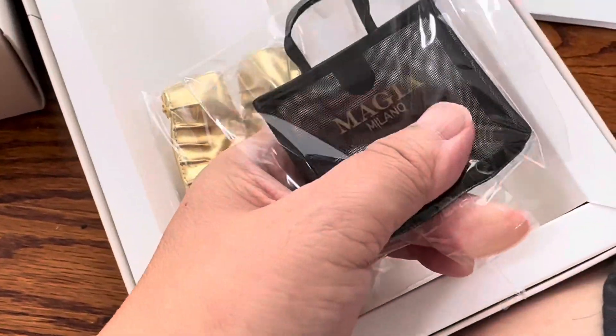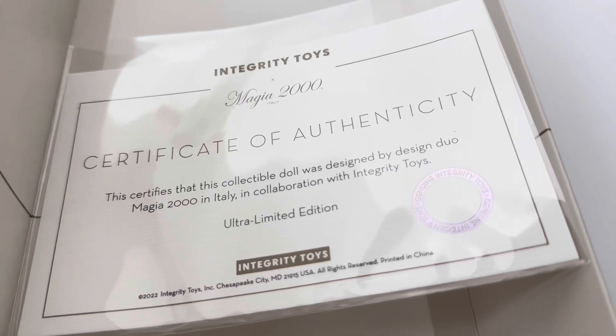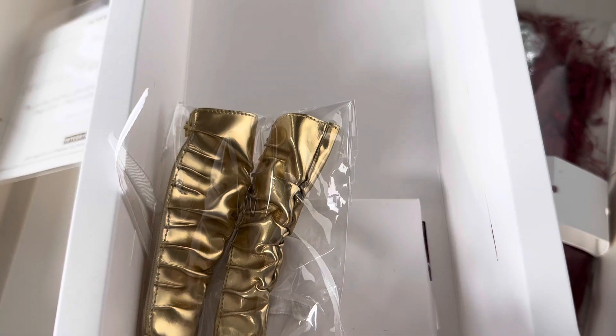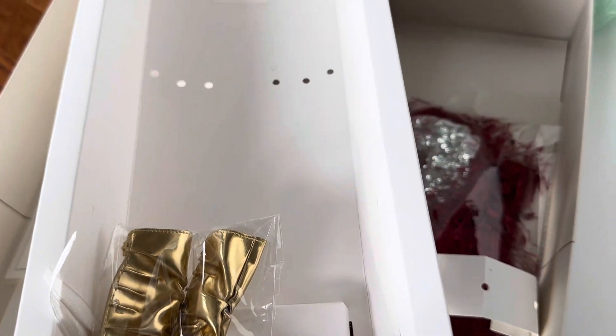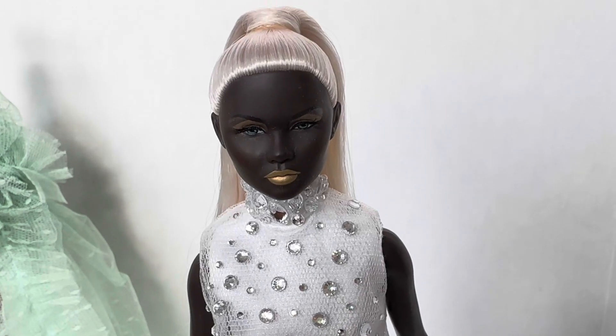Can't wait to get those gold boots on. Where are her accessories? Did I put them somewhere? Very cool tote. And once again, her Certificate of Authenticity. I really hope I didn't lose her accessories — I've got to go look for them. This doll comes with the same hexagonal stand, and here she is.